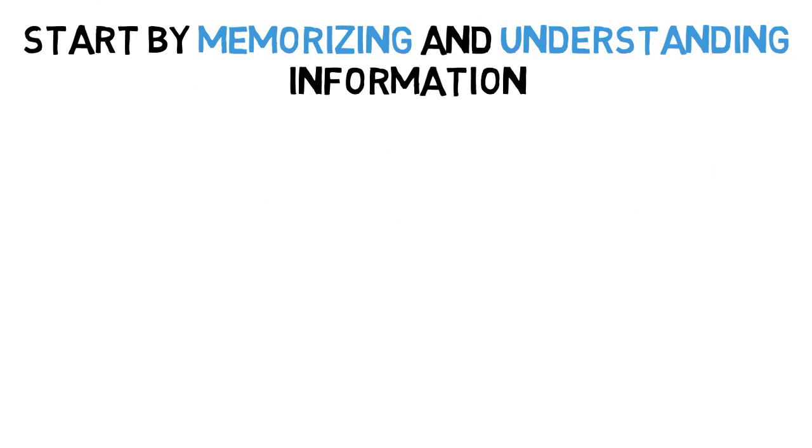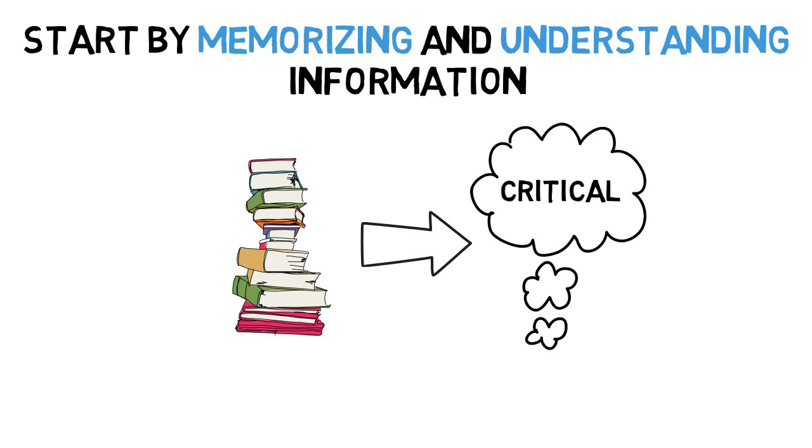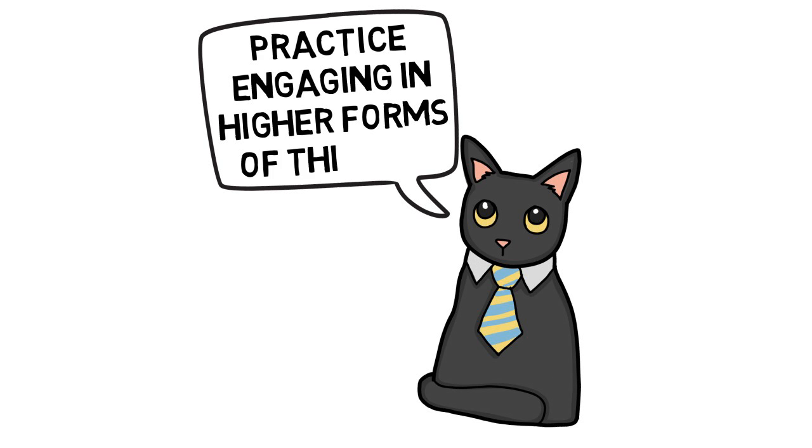So the first step in becoming a great thinker is to spend time memorizing and understanding information. The more you know and understand, the better your critical thinking skills may become. After memorizing and understanding information, you also need to practice engaging in higher forms of thinking.